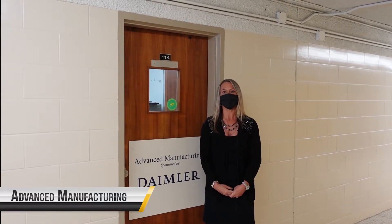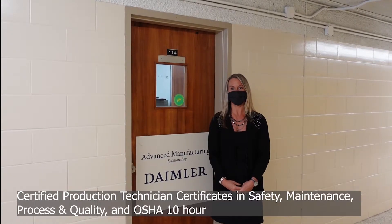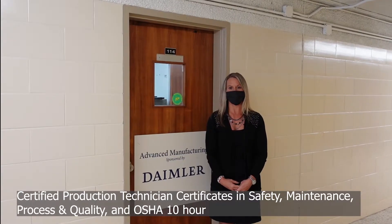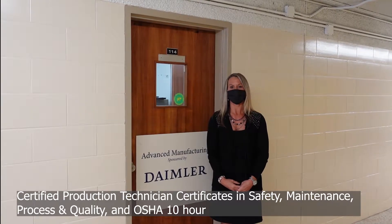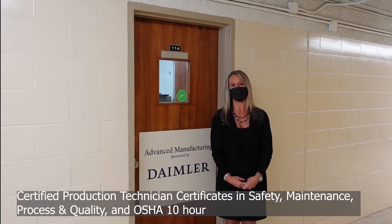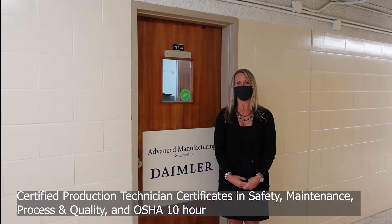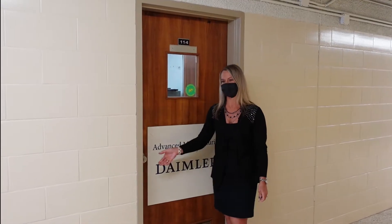In Advanced Manufacturing, students get hands-on experience to learn skills needed in today's advanced manufacturing environments. Students will have the opportunity to earn their certified production technician certificates in safety, maintenance, process, and quality, as well as the OSHA 10-hour General Industry Certification for Manufacturing. Come inside the lab to see students working with the Sawyer Robot and other manufacturing simulators.